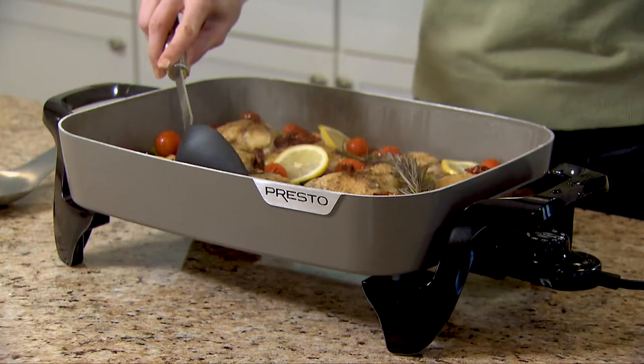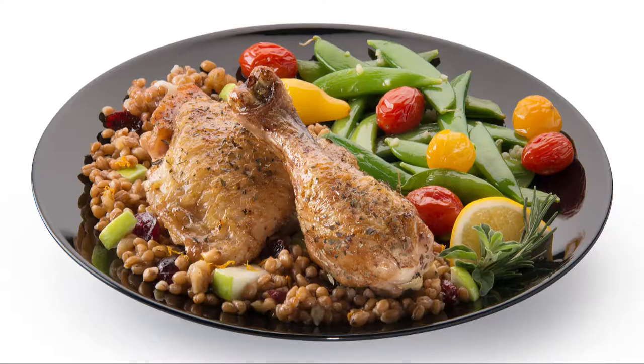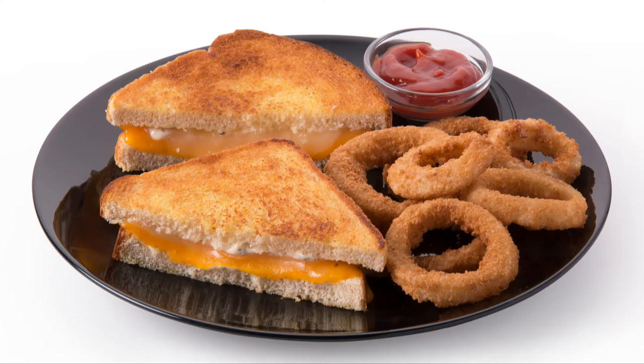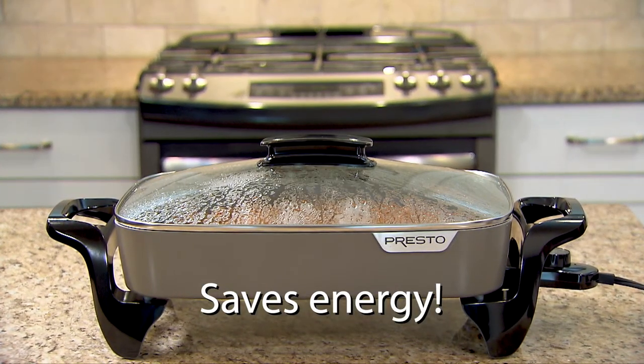The Presto 16-inch ceramic electric skillet is wonderful for family-sized meals of chicken, pork chops, fish, pot roast and stir fry, even grilled sandwiches. Plus, you'll save energy because it's more efficient than using a range burner or heating the oven.